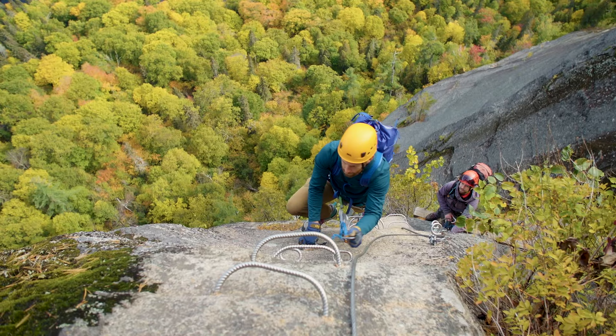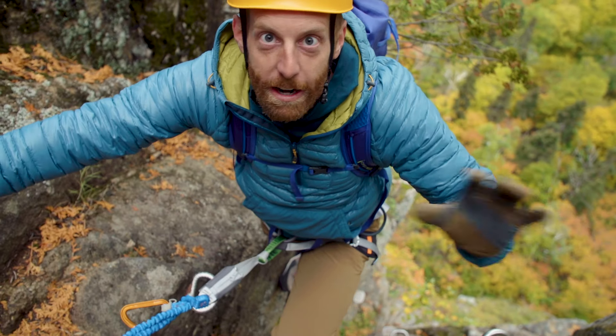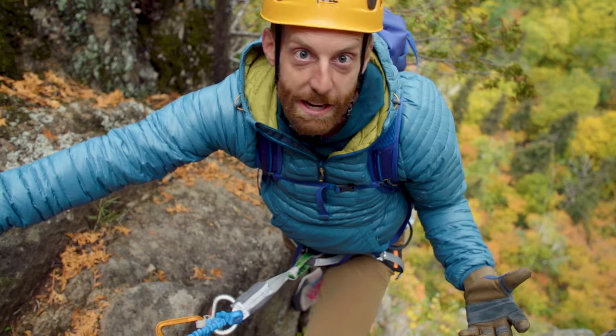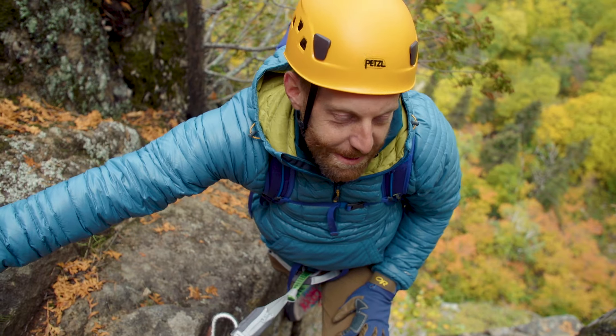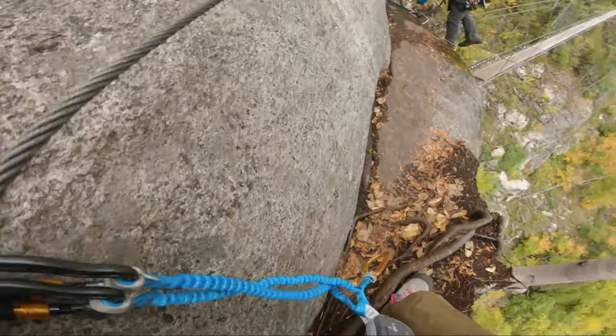This is some of the most beautiful stuff I've ever seen, doing this Via Ferrata with Jordan. This is definitely the most intense and intimidating Via Ferrata I've ever done. It's got the most exposure I've ever seen on a Via Ferrata, and it's right up my alley. I'm loving it — this is so fun.